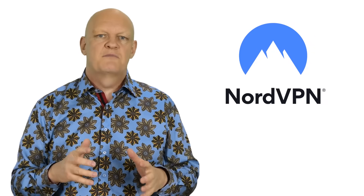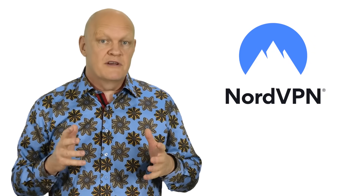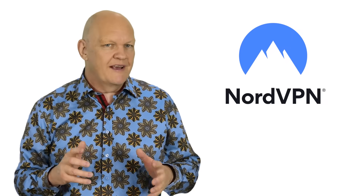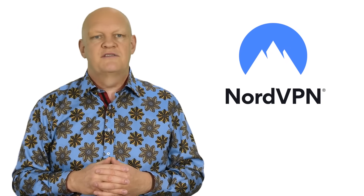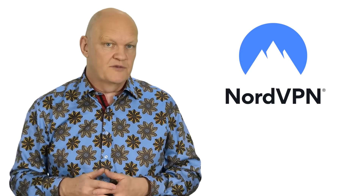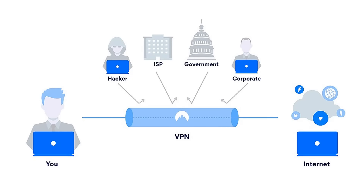This video is sponsored by NordVPN. If you are interested in keeping a low profile on the internet and keeping prying eyes from gaining access to your computer and the important information it may be holding, it's important to keep it safe. One of the best ways is to use a VPN like NordVPN, which hides your computer's real IP address and makes it more difficult for hackers to gain access.